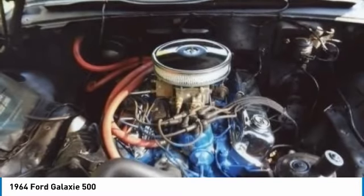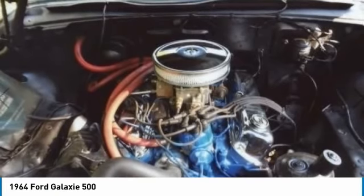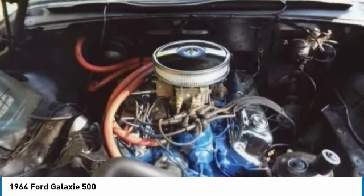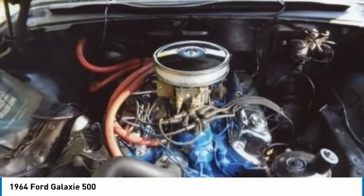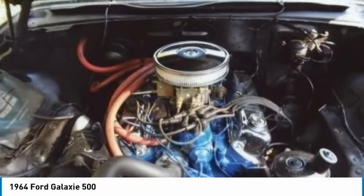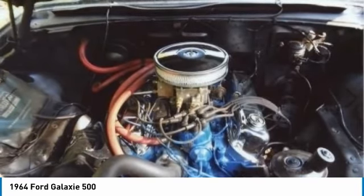It is a must-see and must-drive to truly appreciate everything it has to offer. In fact, come see for yourself. You will agree that you cannot find another 1957 Ford Galaxy 500 in this condition for the asking price. Call today for more information on how you can experience the nostalgia and charm of this impressive classic gem.